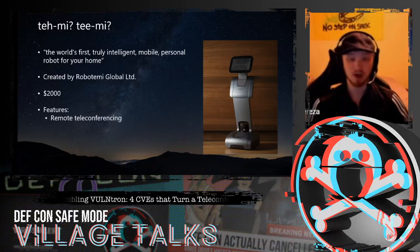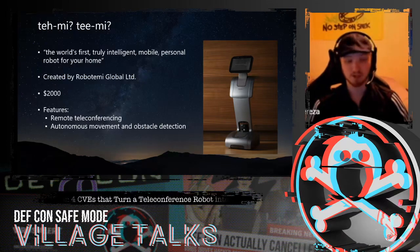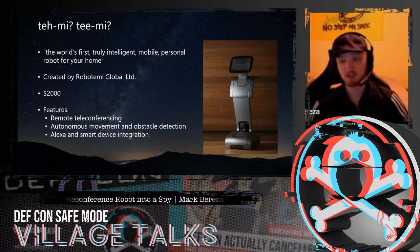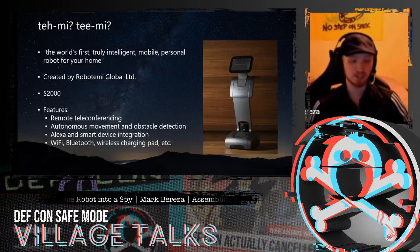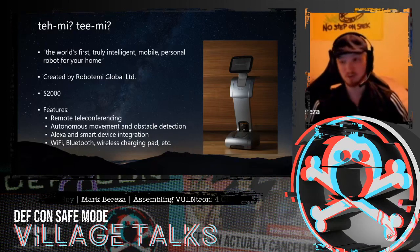It has the ability to do remote teleconferencing thanks to its camera and microphone. More importantly, it also has autonomous movement and obstacle detection thanks to its various sensors and 360 LiDAR. It has Alexa and smart device integration, and all the standard things you'd expect from an Android tablet: Wi-Fi, Bluetooth. It even has a wireless charging pad on the back that doubles as a coaster, at least for us.